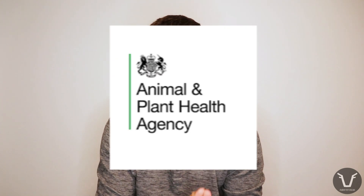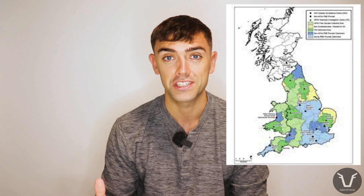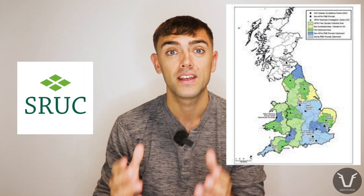Sheep are notorious, especially among sheep farmers, for one thing in particular: dropping dead, particularly without warning. But what do they actually die of, and can we do anything about it? Enter the Animal and Plant Health Agency, or APHA for short — the government agency responsible for animal and plant health. They have a number of veterinary investigation centers around England and Wales, collaborating with SIUT in Scotland. Farmers can submit whole carcasses or individual samples to these centers for highly subsidized and therefore very good value testing and post-mortems.